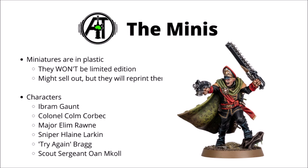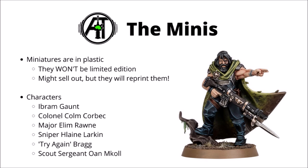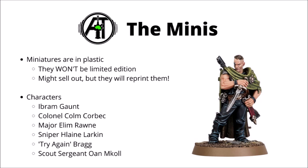Character-wise, we've got Ibram Gaunt himself, who joined the Tanith and helped to shape their raw skills into what they are today. Then there's Colonel Com Corbeck, leader of the 2nd Platoon and a good ally of Gaunt. And Major Elim Raun, commander of the regiment's 3rd Platoon, expert knife fighter, and major rival of Gaunt.